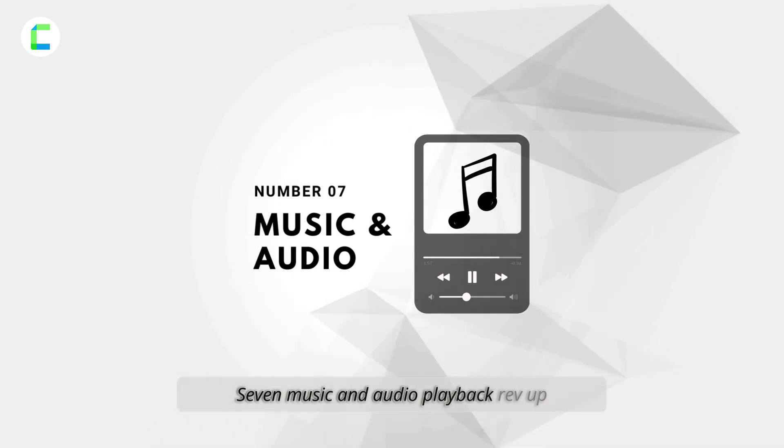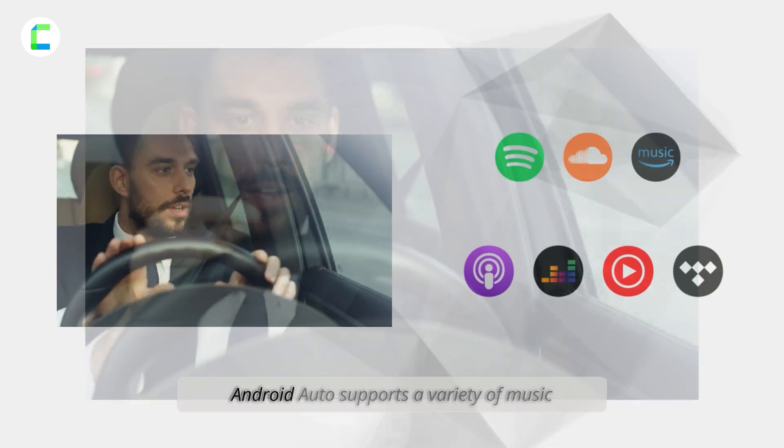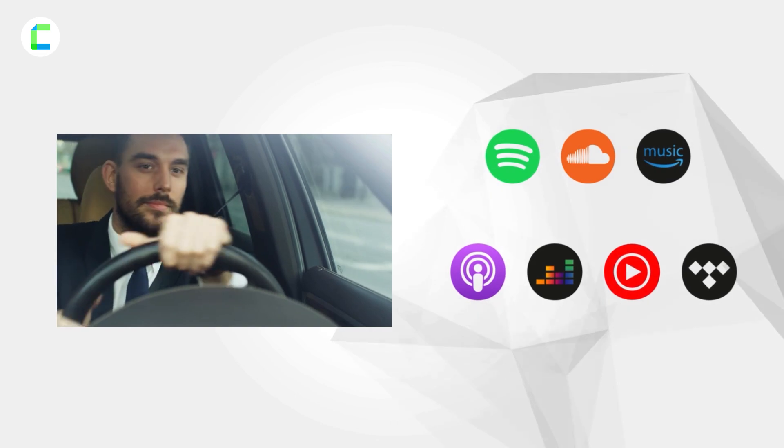Number seven: music and audio playback. Rev up your ride with your favorite tunes — Android Auto supports a variety of music and podcast apps, making your journey enjoyable.